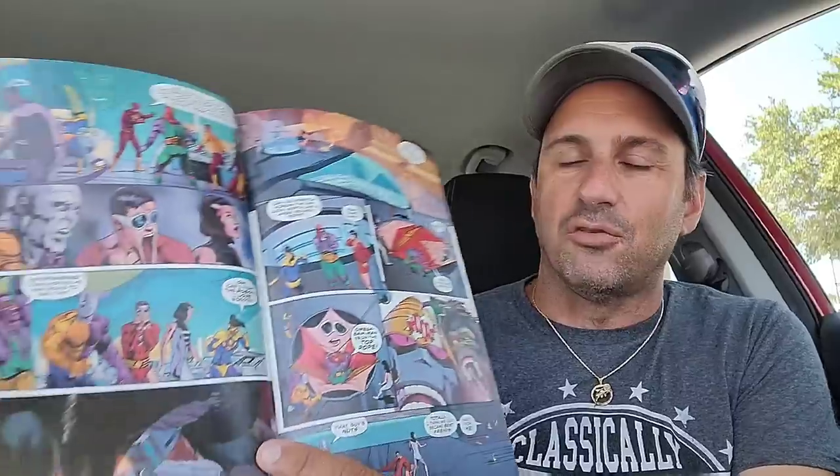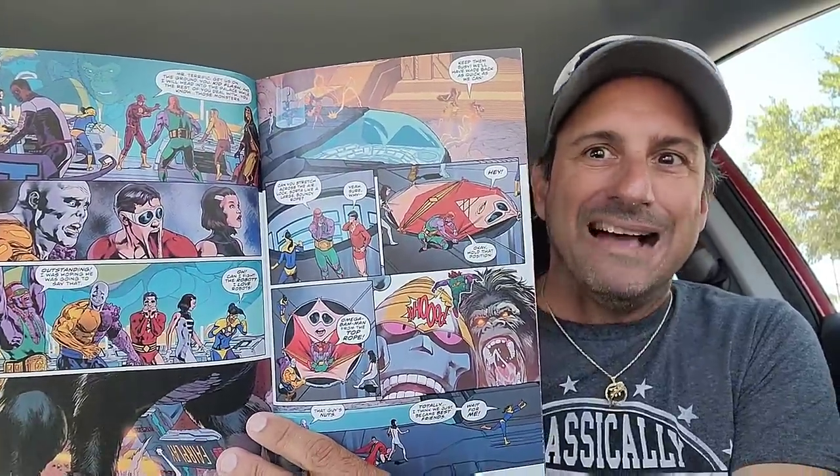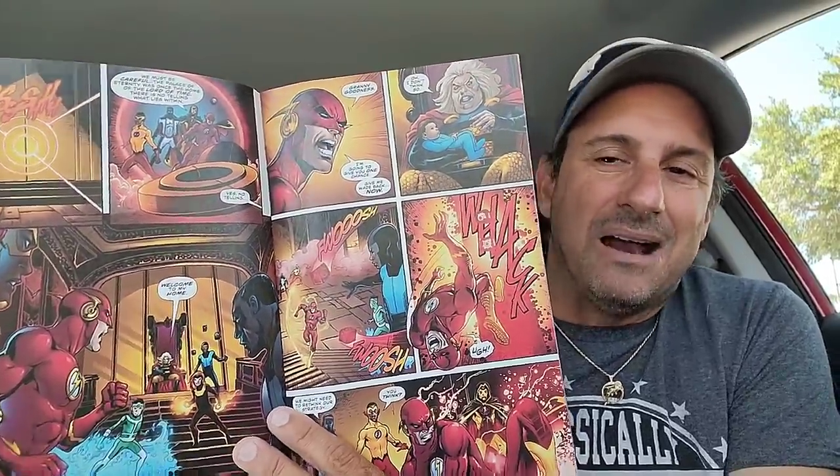Then we have Flash #799, the last Jeremy Adams story continuing as his baby was recently born and he's going on a crazy adventure through time and space. The baby was abducted by Granny, so I don't know what's going on. But nevertheless, Jeremy Adams' run is unfortunately ending and we're going to get a new writer on the book. The artwork looks good, though.